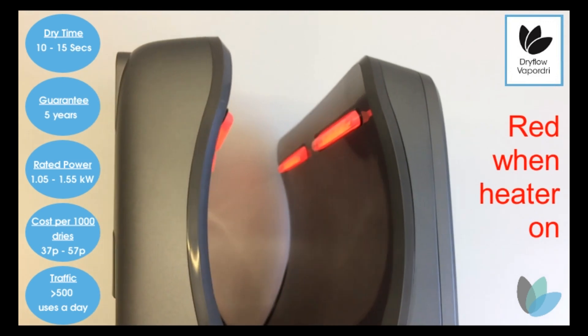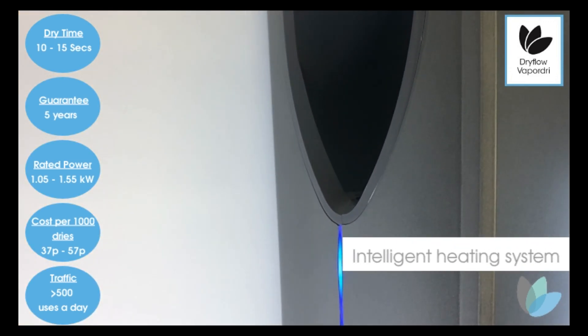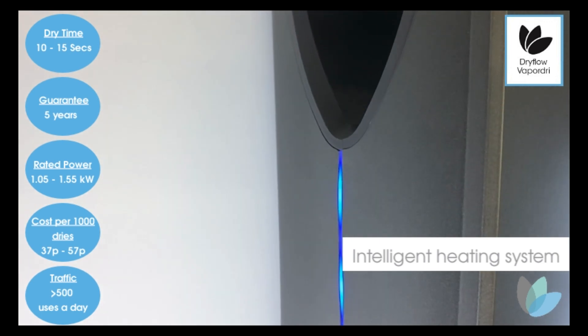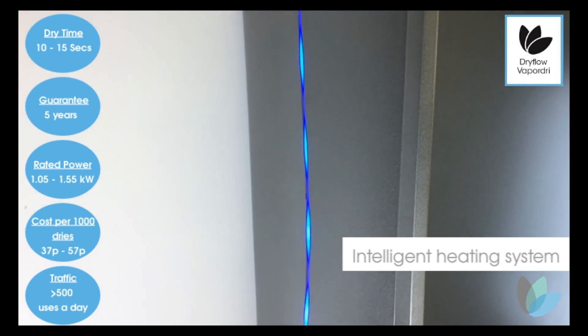An intelligent heating system is a real bonus as it makes sure running costs and energy use are kept low, with the unit working most of the time at just 1.05 kW. The heater element is only activated if the washroom temperature drops below 25 degrees centigrade.